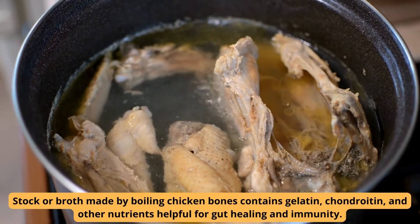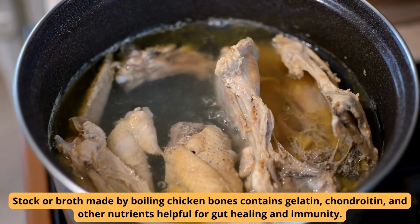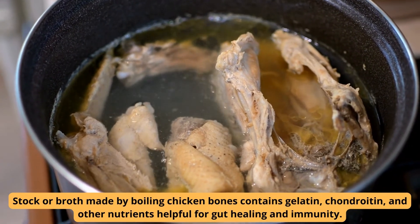Stock or broth made by boiling chicken bones contains gelatin, chondroitin, and other nutrients helpful for gut healing and immunity.